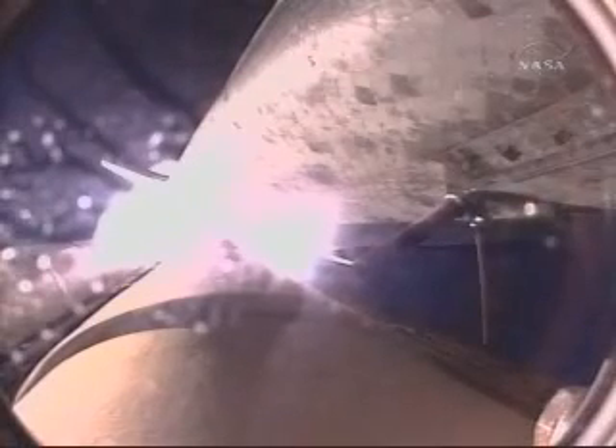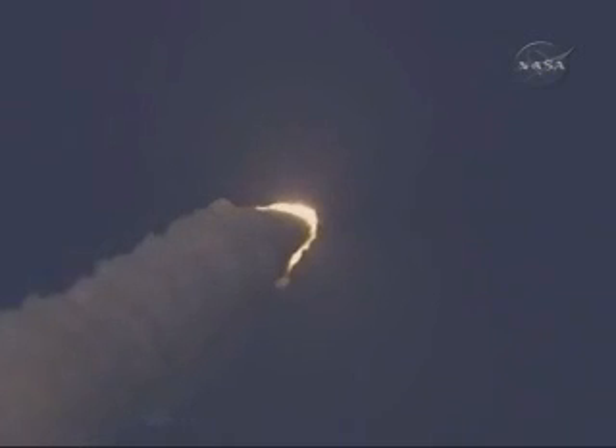Discovery, go at throttle up. Discovery, go at throttle up. Three main engines on board are throttling back up. Now 1 minute, 12 seconds into the flight, Discovery flying at 1,800 miles per hour, 10 miles in altitude, and 11 and a half miles downrange from the Kennedy Space Center.